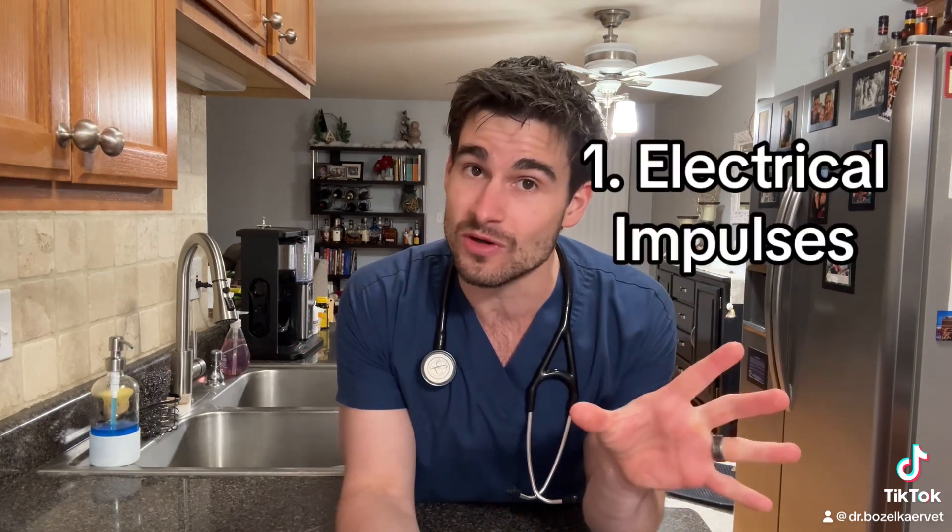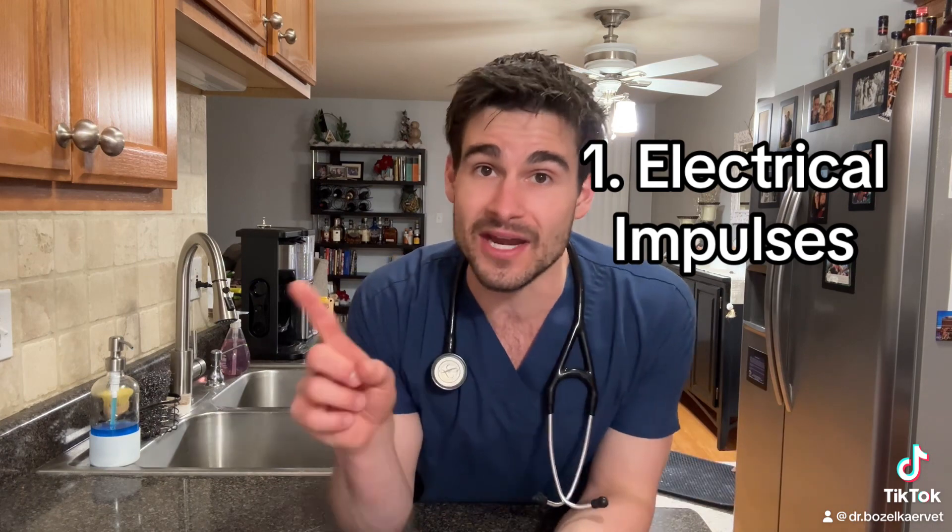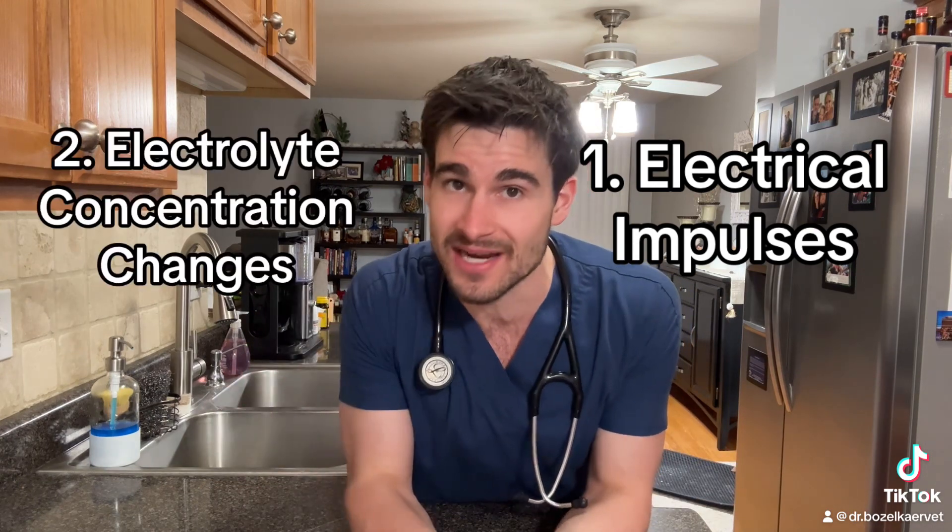The first thing you have to know before we talk about actual sick sinus syndrome is every single thing that happens in your heart — everything your heart does — happens because of two things: number one, electrical impulses going through the heart, and number two, changes in electrolyte concentrations.